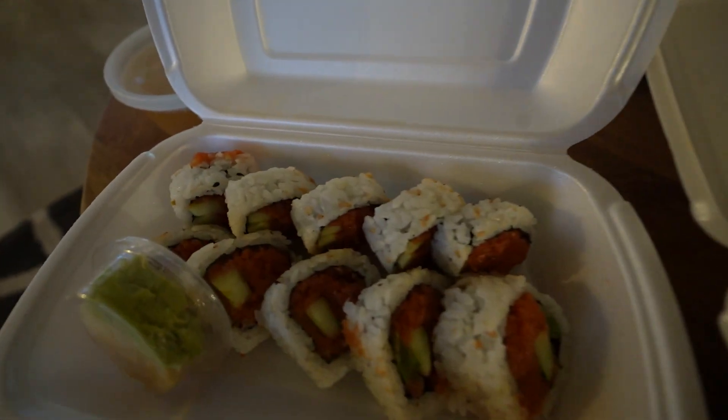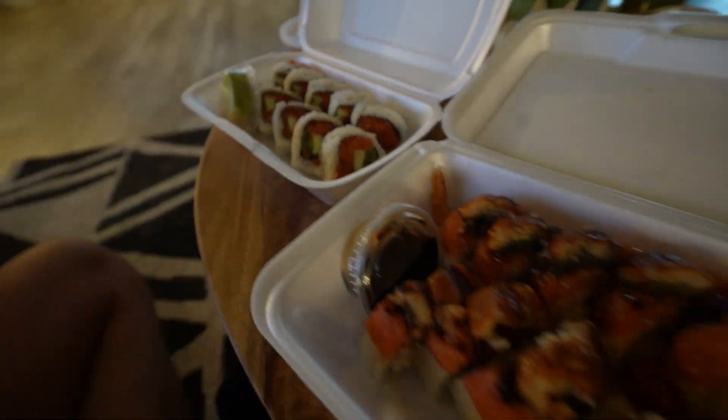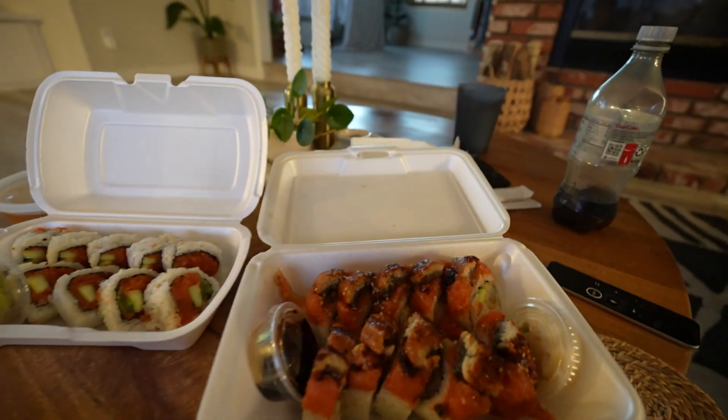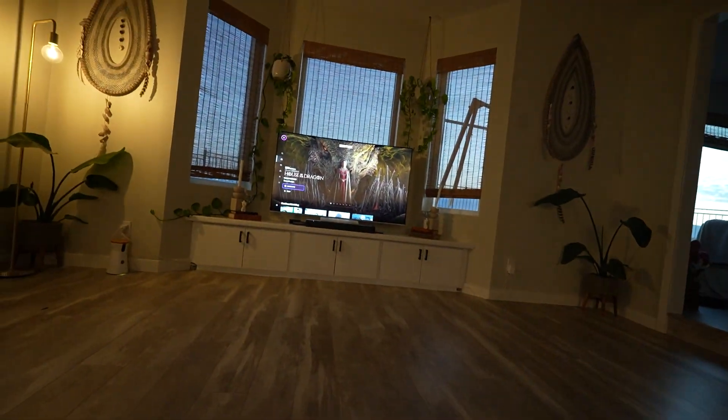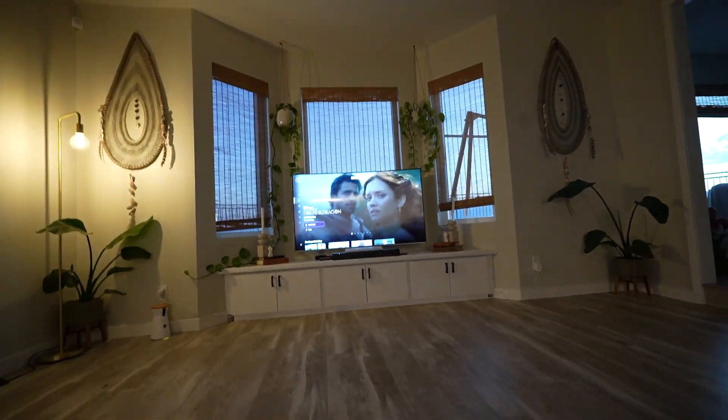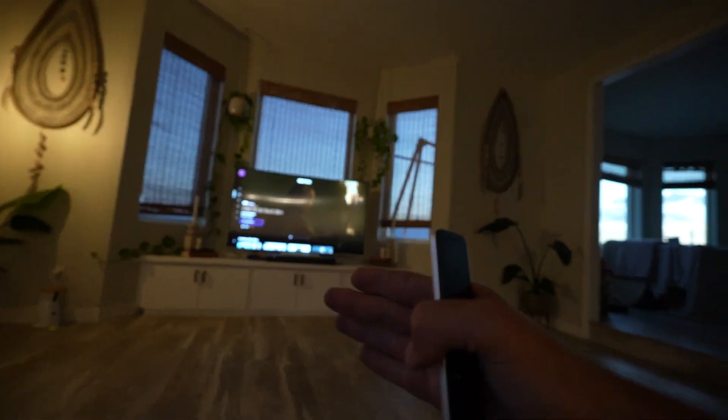Look at this sick sushi spread we got going on. We had a really awesome deadlift day today - 420 for three sets of three, that was pretty juicy. So we're due for a nice high carb, high protein dinner. I'll give you a recommendation - House of the Dragon is absolutely fantastic. Tiana and I watched that last night and loved it. Neither of us ever really watched Game of Thrones, but starting House of the Dragon from the beginning feels pretty awesome.